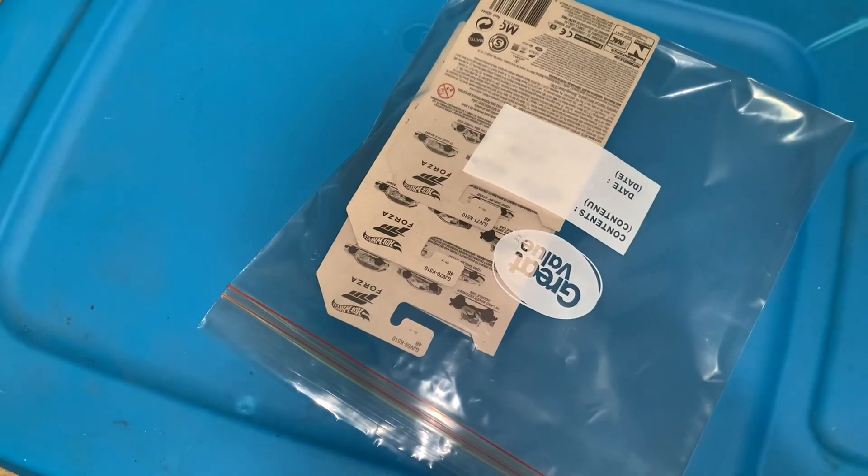I forgot to include this on the earlier video — here's the full set of the Forza Motorsport.